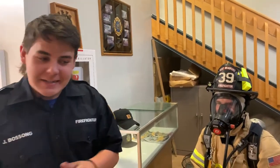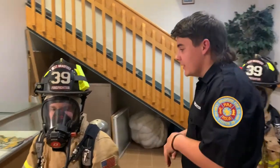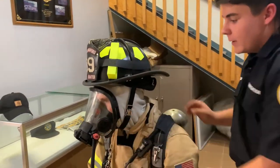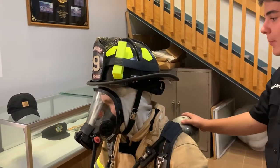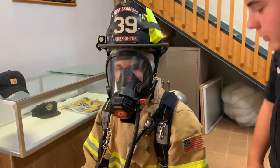So obviously I think Brian won — Dylan got caught up in that zipper. Let me go over what everything looks like. You got the hood right here, obviously you got your mask, you got your air pack, you got your helmet, your jacket, your pants, your boots — everything.